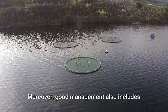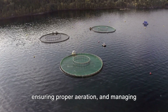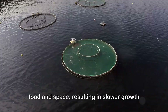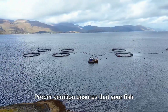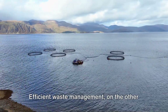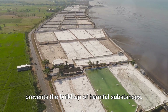Good management also includes maintaining the right stocking density, ensuring proper aeration, and managing waste efficiently. Overstocking can lead to competition for food and space, resulting in slower growth and higher susceptibility to disease. Proper aeration ensures that your fish have enough oxygen, a crucial element for their survival. Efficient waste management helps maintain water quality and prevents the buildup of harmful substances.